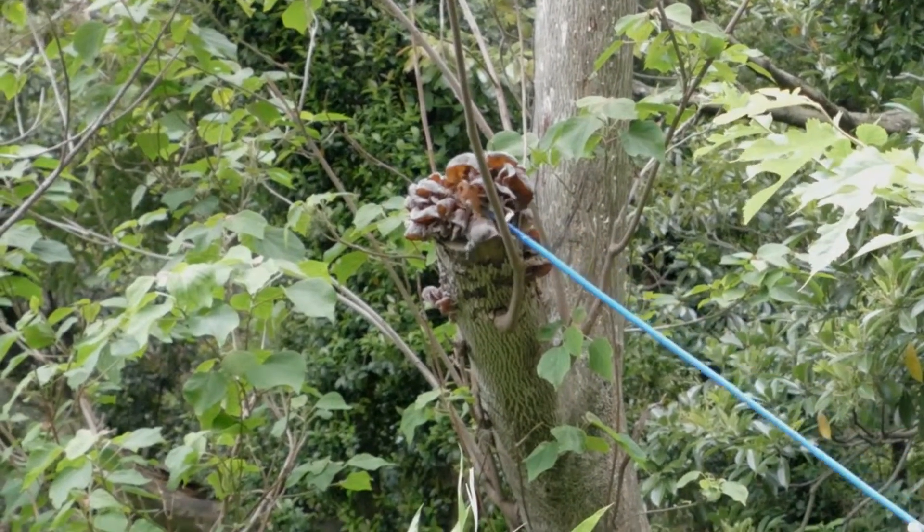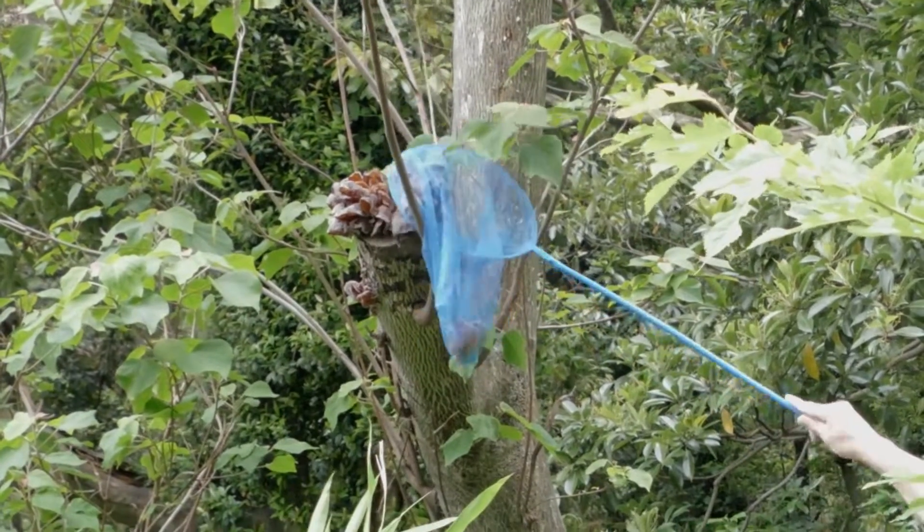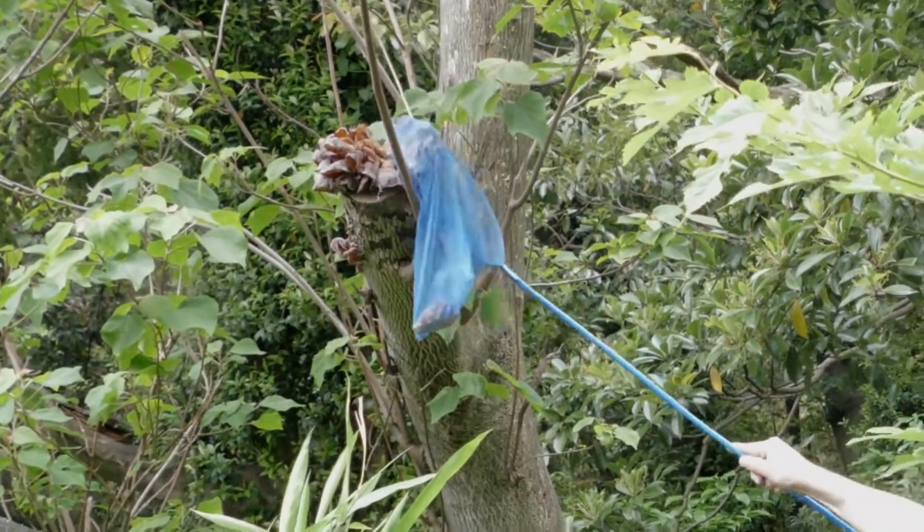We had a lot of rain, so there's some really good wood ear mushrooms, just hard to get to.